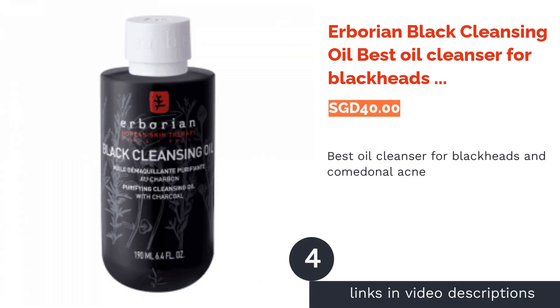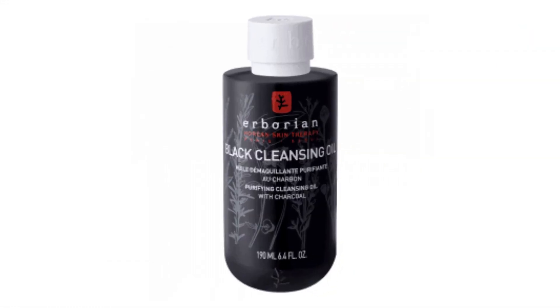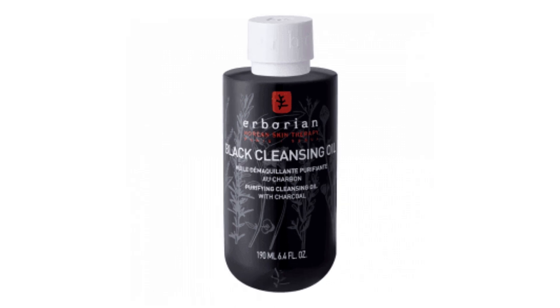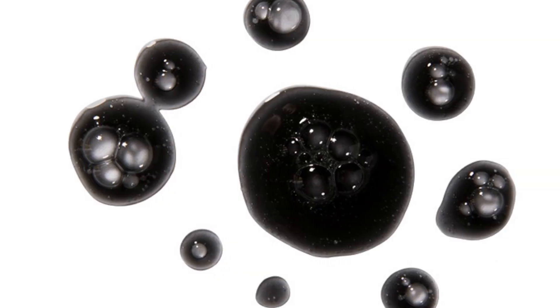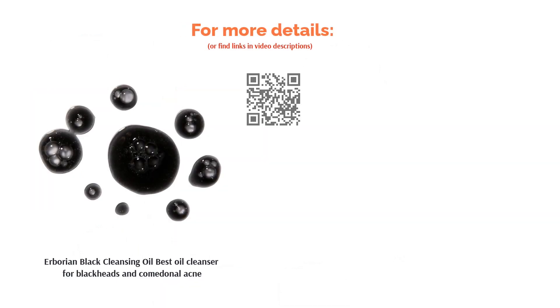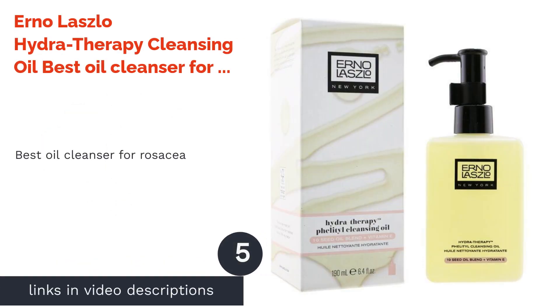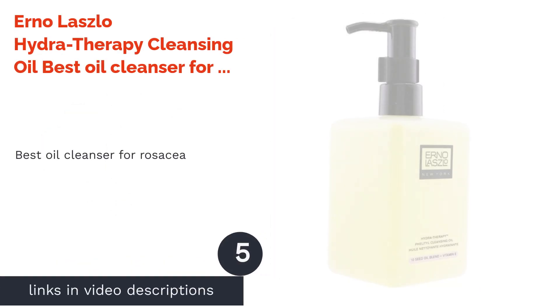The next product on our list is Erborian Black Cleansing Oil, best oil cleanser for blackheads and comedonal acne. If you are worried about blackheads and clogged pores, give this formula a try. It utilizes the power of Japanese charcoal, which detoxifies the skin by drawing out impurities to cleanse pore-clogging dirt, oil, and makeup. It also includes centella asiatica extract, which has antioxidants and anti-aging properties to strengthen the skin and speed up the healing process for those with acne.